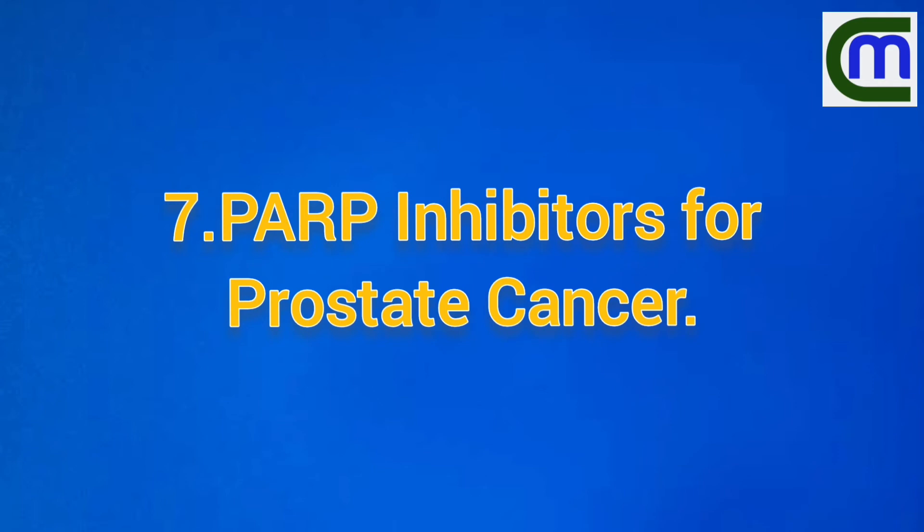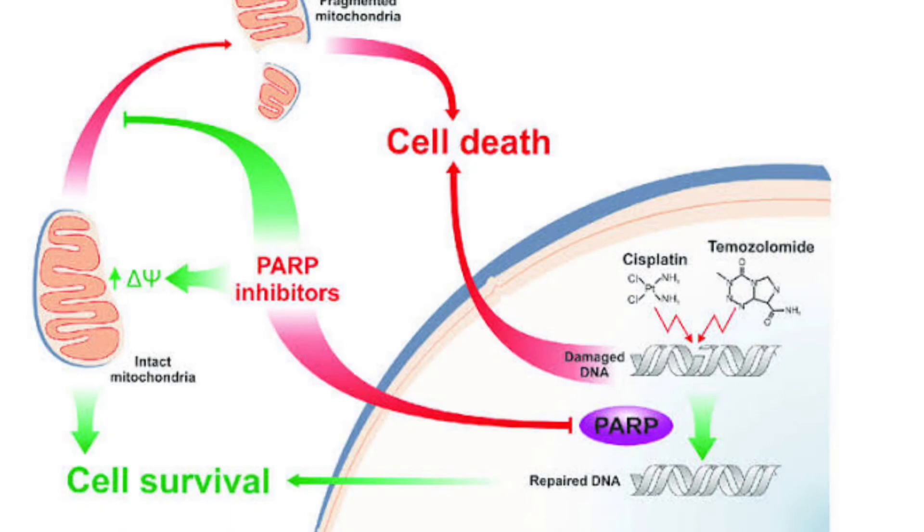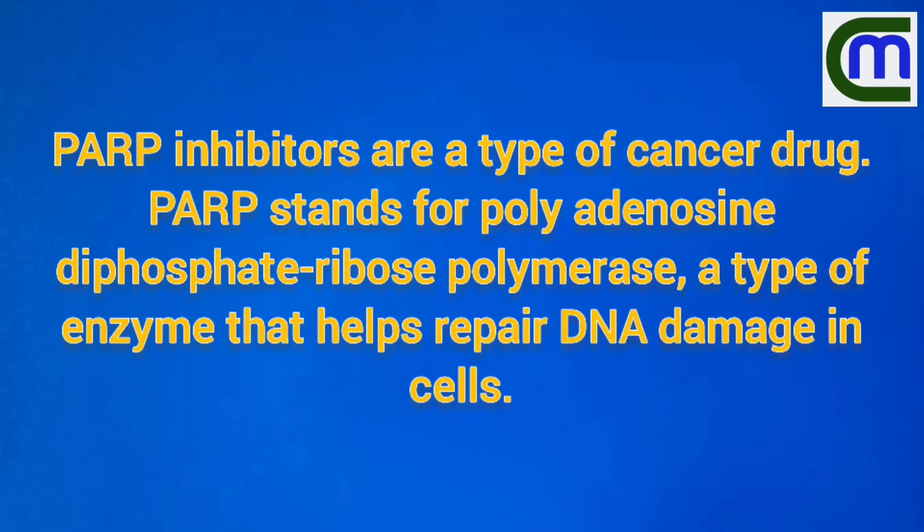PARP inhibitor for prostate cancer — this is an enzyme that repairs DNA damaged in cells.